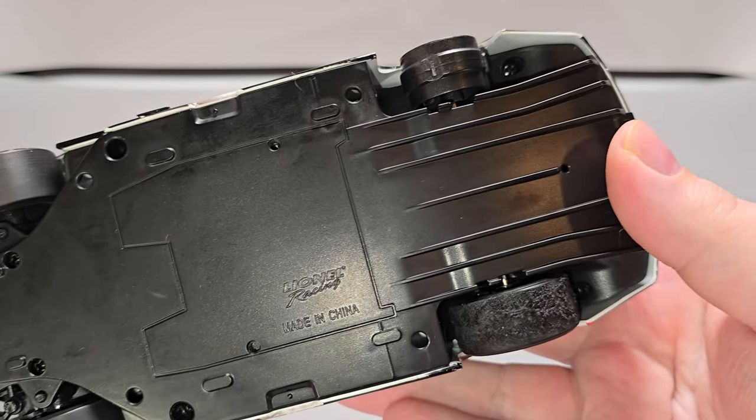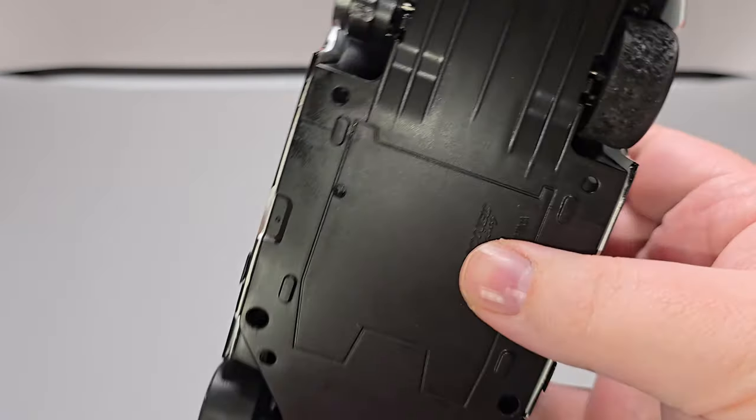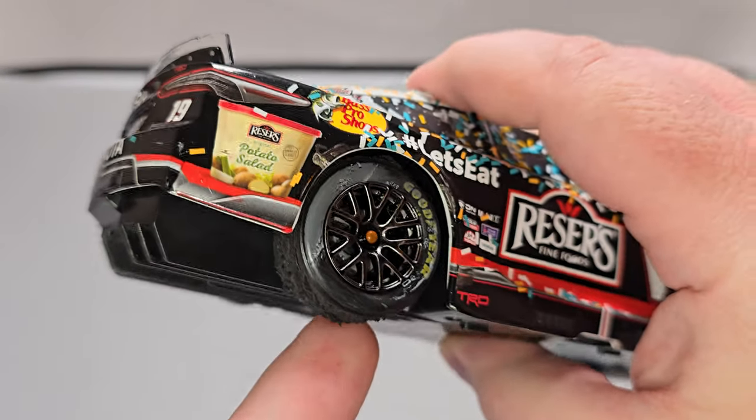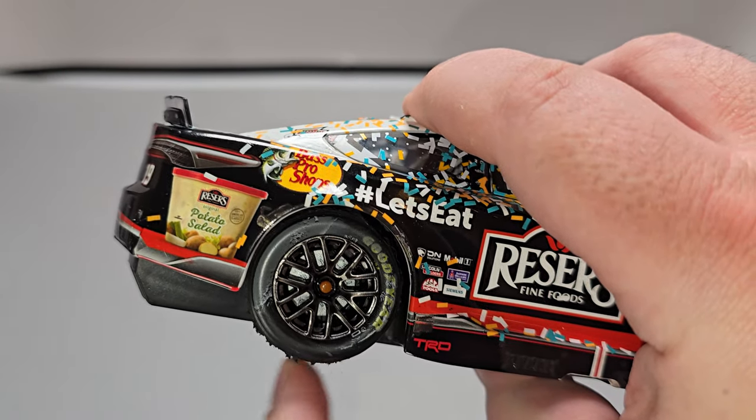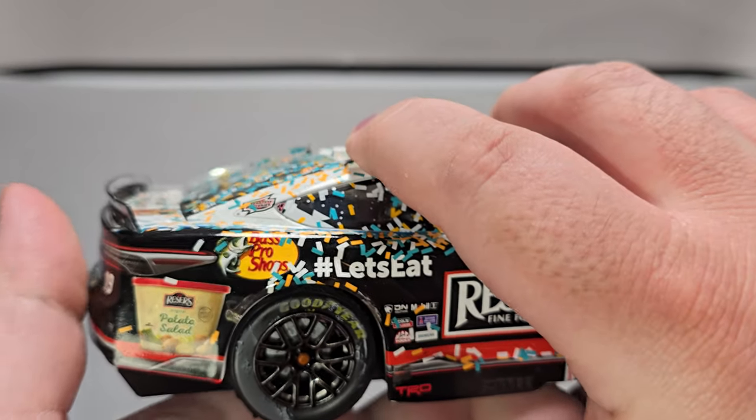The bottom of the car is your standard underwing. There's no tire on the left rear, and on the right, there's a shredded tire. Goodyear is wiped off a little bit, but as you can see, he shredded the right rear as well.